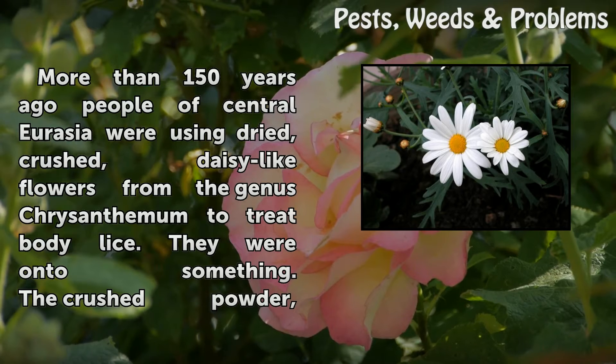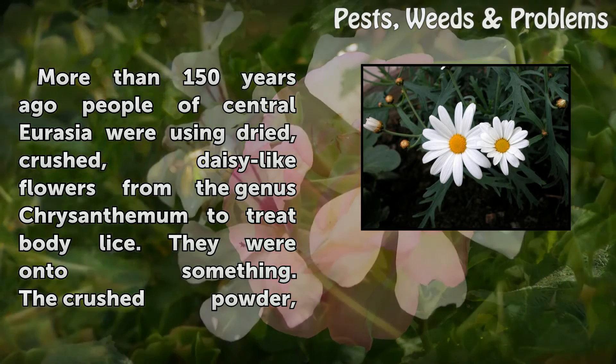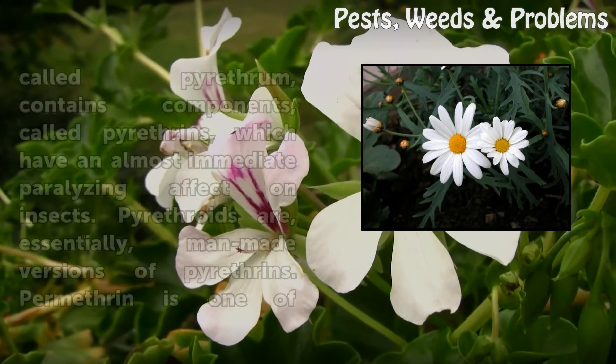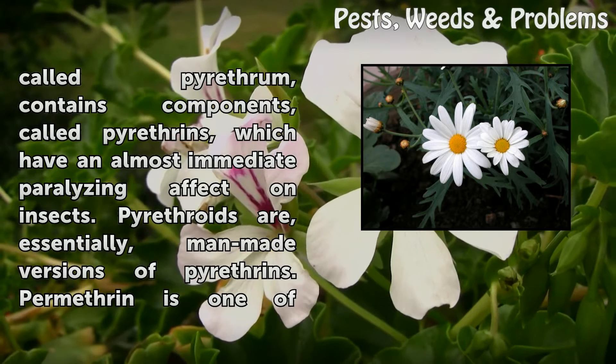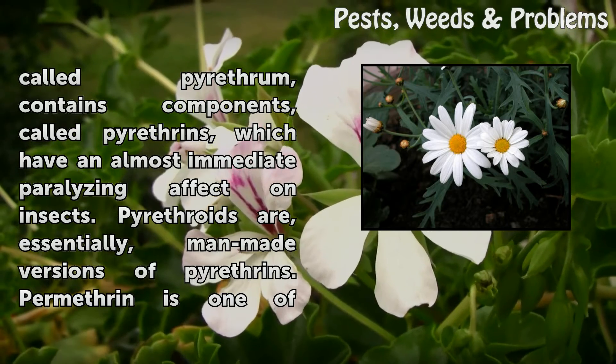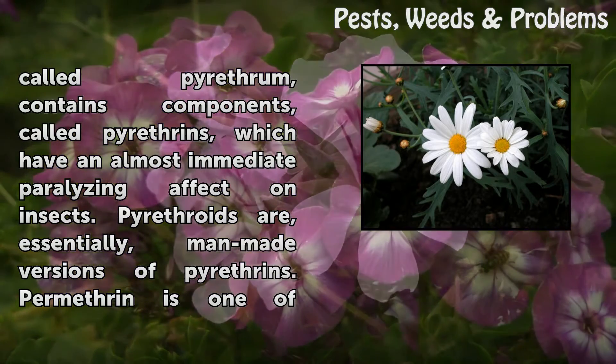More than 150 years ago, people of central Eurasia were using dried, crushed, daisy-like flowers from the genus Chrysanthemum to treat body lice. They were on to something. The crushed powder, called pyrethrum, contains components called pyrethrins, which have an almost immediate paralyzing effect on insects.